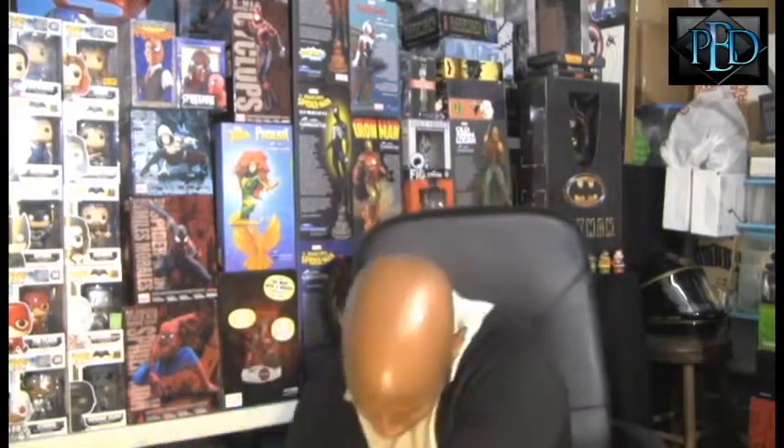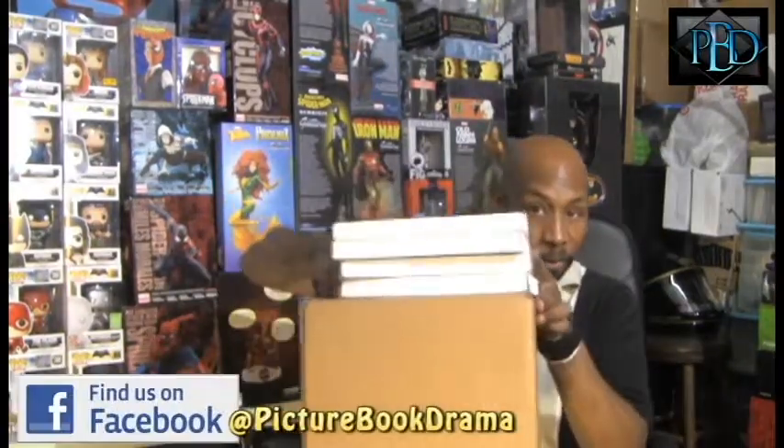Hey guys, welcome to Pitchabuck Drama where it is everything in entertainment. I am your host Sean, your video and Comic Guru. Welcome to another mailbox unboxing. I got a bunch of stuff to show you. I got one from Target and one from the Disney Movie Club, so we are just going to go ahead and jump right in.